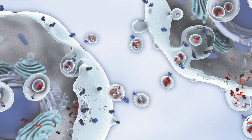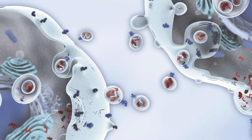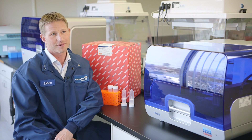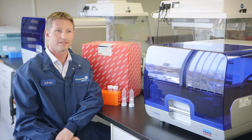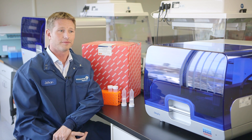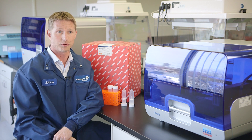I think exosomes will prove to be very transformational in the years to come in the field of both diagnostics as well as therapeutics. Exosomes are released as an active process from all cells, including tumor cells, and they package RNA, so you can use the RNA from these biofluid exosomes to monitor treatment as well as look at mutations.